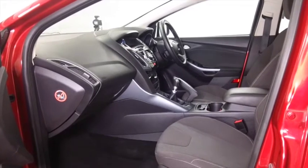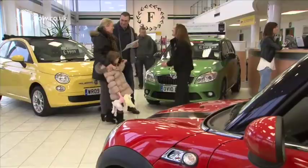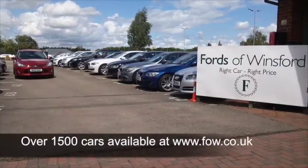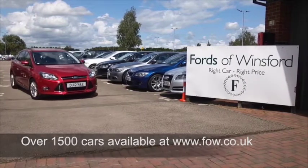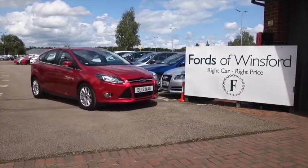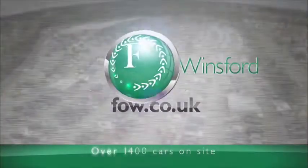If you'd like to find out a little bit more, you can give Jackie and the team a call in our call centre — they can answer any questions you might have. You can hold the car for up to 48 hours, no deposit, no obligation. Bring your licence with you, have a test drive, and come and discover this great car for yourself at Fords of Winsford.